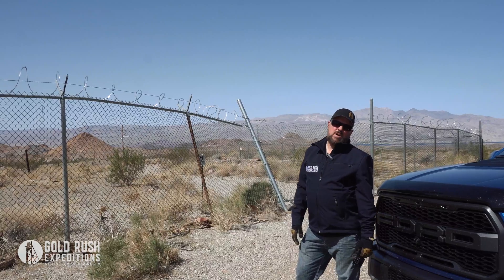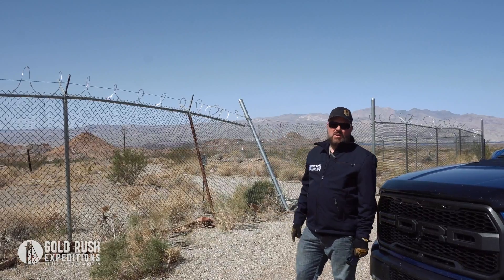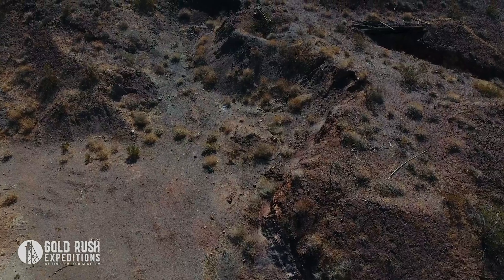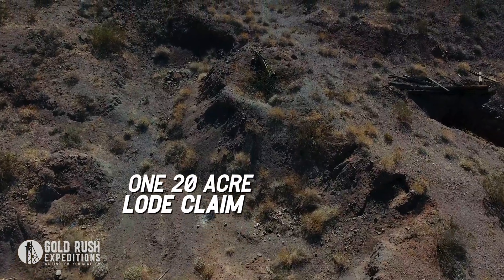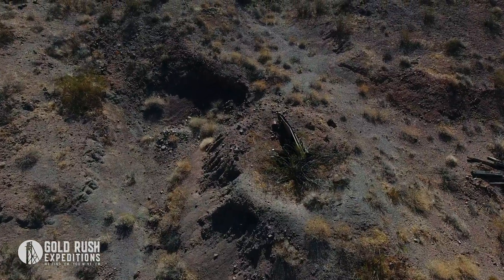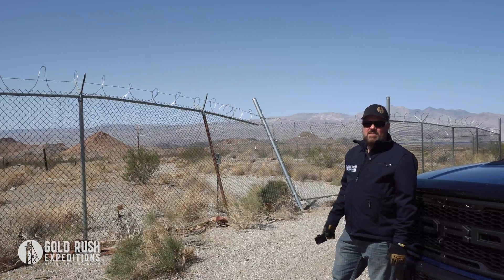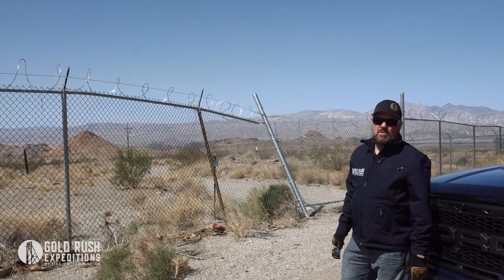This is a large epithermal deposit, which means the gold is coming up. This mine is also a large commercial site that has been drilled, and we have pages and pages of drill data on this. The gold is good on this site — the gold is what you're going to get. This is a large mine that you can recover a lot of gold from.